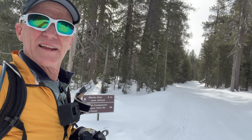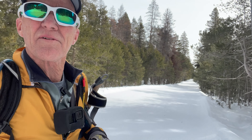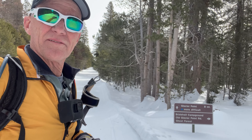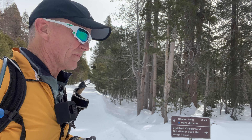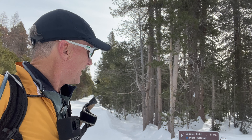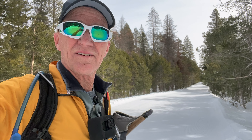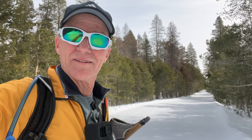Here we come to a junction. Going that way is a slightly longer route to Glacier Point via Bridal Veil Campground — it's called Old Glacier Point Road — which adds about a mile or two. I've not done that route. The main road tends to be groomed a little better so I prefer to stay on that, and 22 miles is plenty, so I'm just going to keep going on this road.